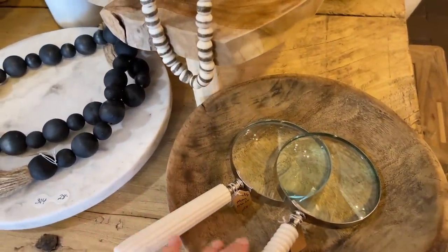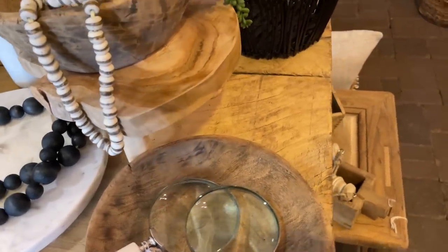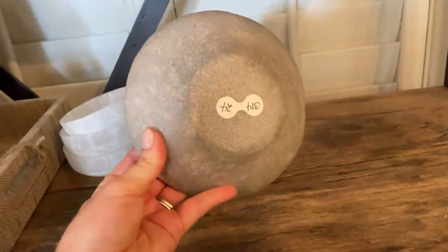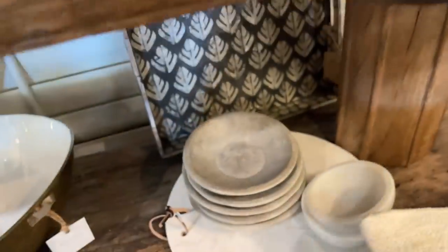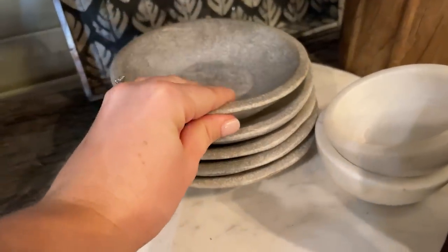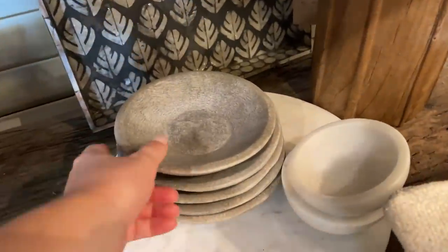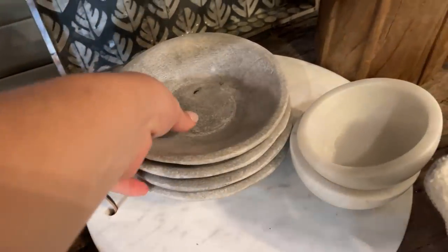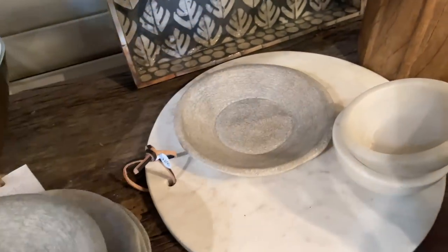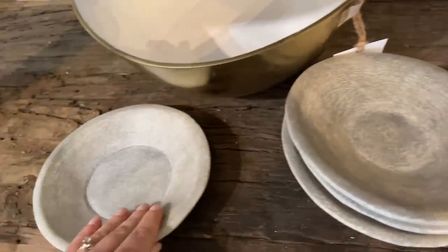I'm super into little magnifying glasses lately — I just feel like they're really cute coffee table decor, I've gotten a couple off Amazon. $24 for these limestone bowls — I love a good stack like this. One of these might work for the project I'm working on, so I'd probably try to find the biggest one, which I think is this bottom one. It's nice and flat, which is perfect for what I need, so I do think I'm gonna get that.